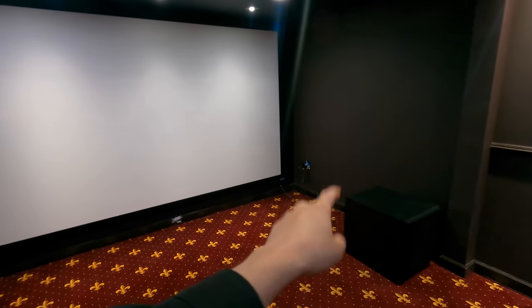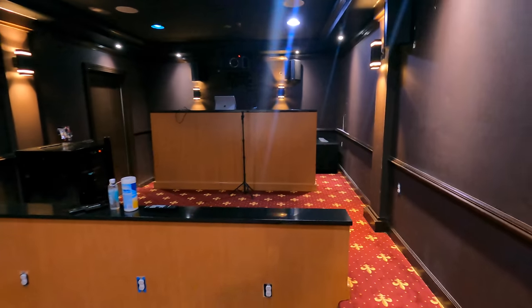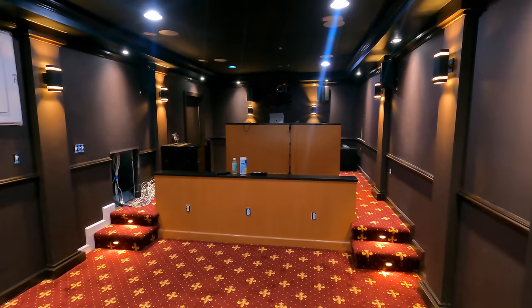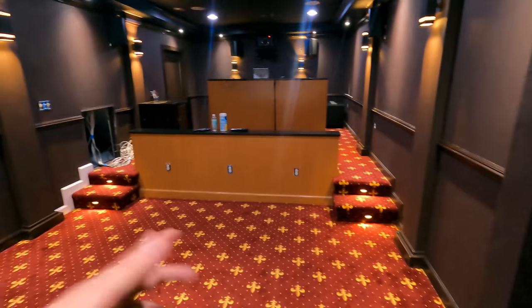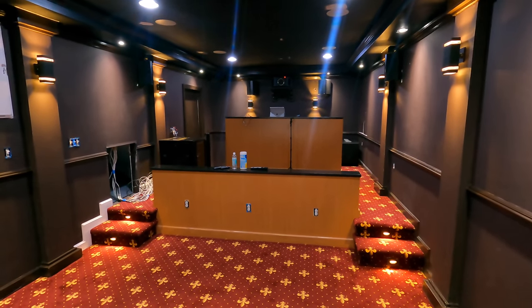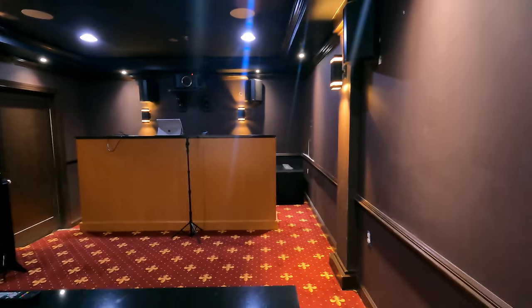Behind here we have the Klipsch 8000Ls — left, right, center — this is going to be the front soundstage and it's completely hidden right at your level. We've got the SPL 150 here at the front of the room and then another one at the rear of the room. This is designed for two rows of seating and a little bar at the back — really cool setup. You can see they've got the lighting put in and they've been consulting with Dream Media to figure out the best way to do it.